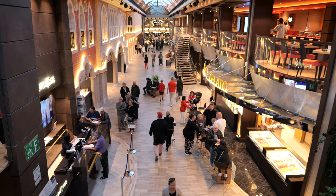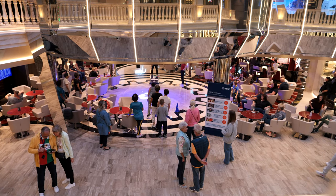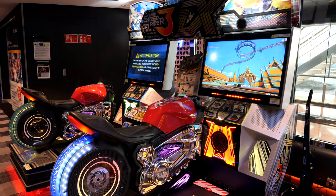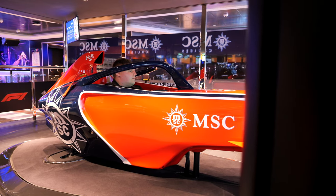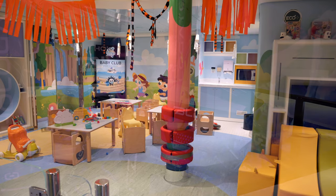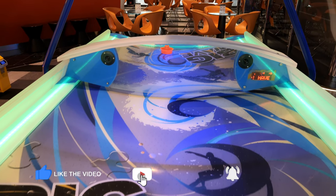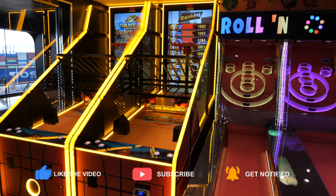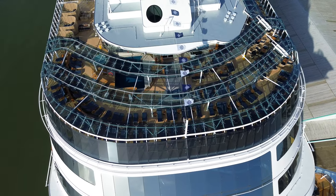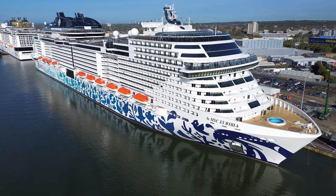In conclusion, MSC Eurybia is a sprawling and bustling ship that offers a vibrant cruise experience, though it may not be the perfect fit for everyone's preferences. Families seeking an energetic atmosphere and a wide range of activities for children will find this ship particularly appealing. Whether you're a thrill-seeker, a family with young ones or simply looking for a lively cruise adventure, MSC Eurybia has something special to offer. Just remember to clear your credit card beforehand, because MSC will start fleecing you for every little thing once you step on board.